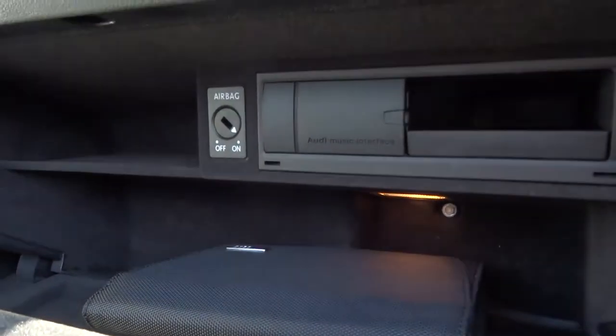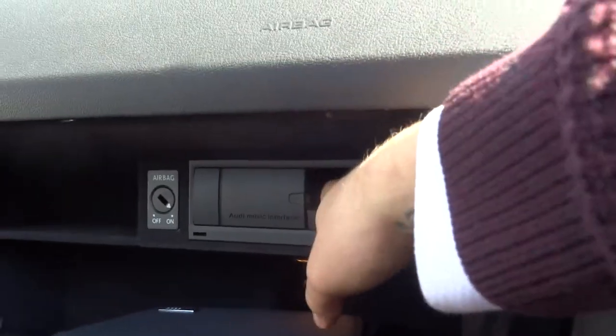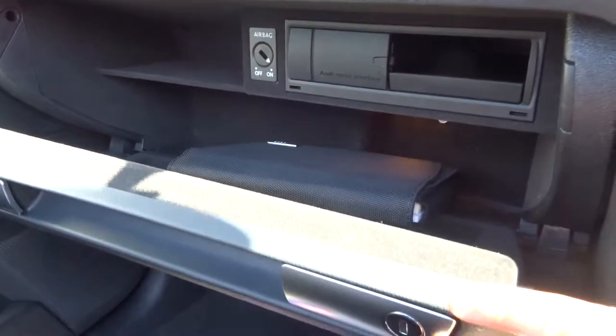Within the glove box, you've got a passenger airbag cut-off switch. On top of that, you've also got an ISOFIX point in the front seats, as well as the back seats. And then you've got your Audi interface there if you wanted to plug some music in.